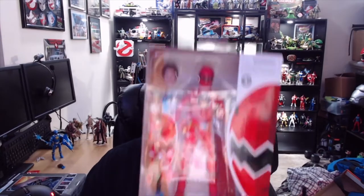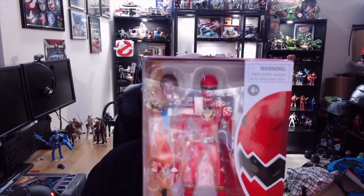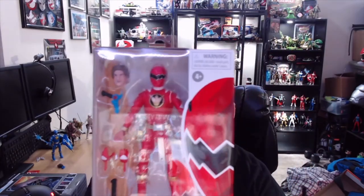This time around we're unboxing Power Rangers Dino Thunder Red Ranger. The character's name is Connor McKnight. We're gonna crack this puppy open. Now if you're not familiar with Dino Thunder...